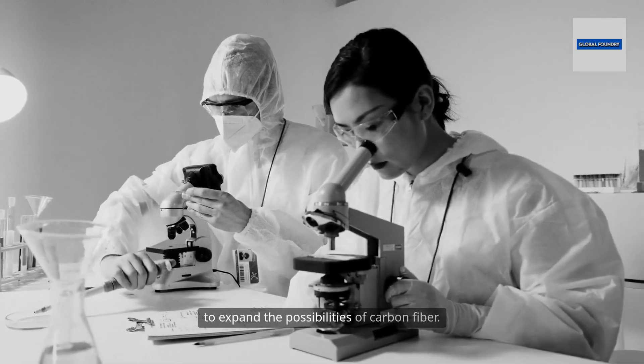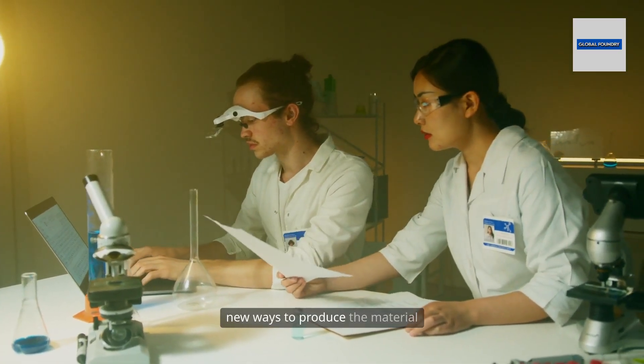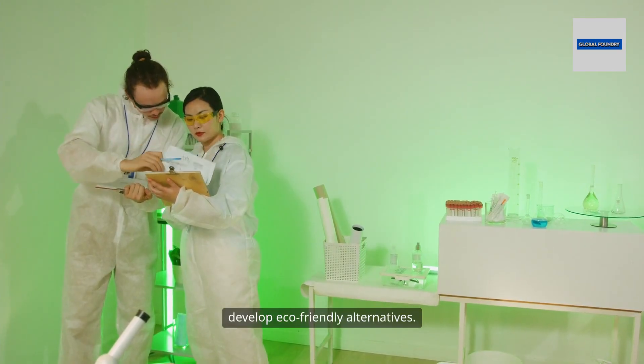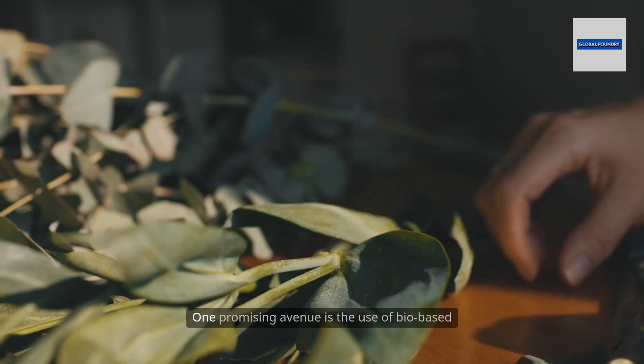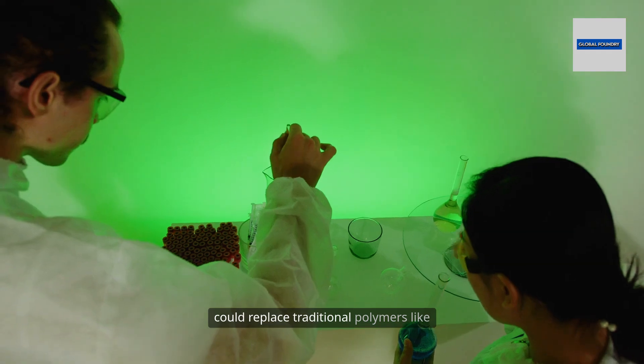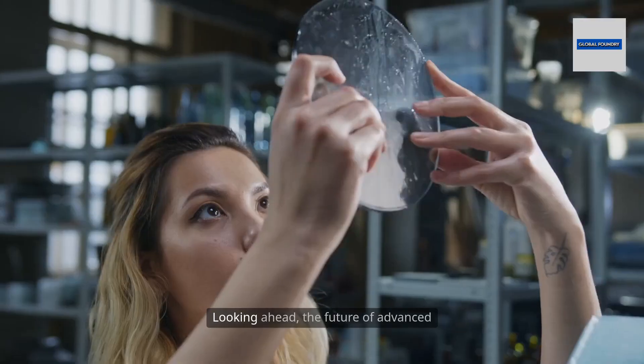Despite these hurdles, research continues to expand the possibilities of carbon fiber. Scientists and engineers are exploring new ways to produce the material more efficiently, reduce costs, and develop eco-friendly alternatives. One promising avenue is the use of bio-based precursors — renewable resources that could replace traditional polymers like PAN — making carbon fiber more sustainable.